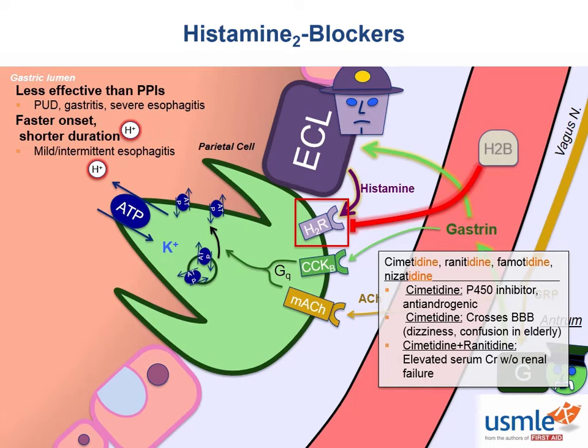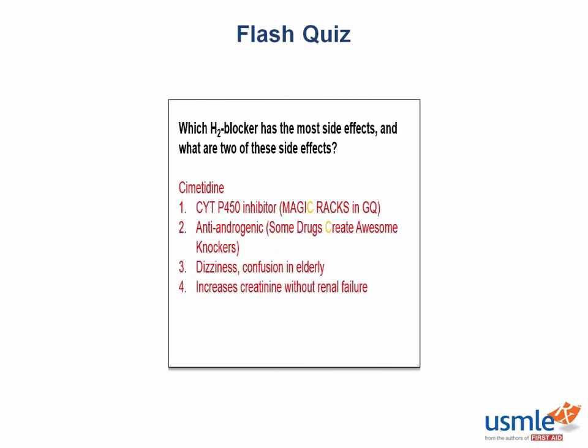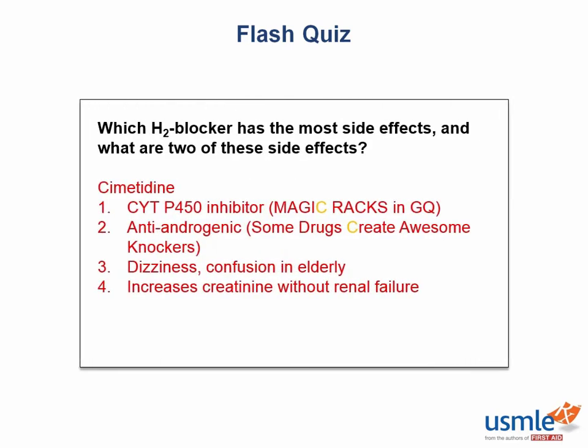That wraps up the H2 blockers. Let's recap with a flash quiz: which H2 blocker has the most side effects, and what are two of those side effects? The answer is cimetidine. The most serious side effects are that it is a P450 inhibitor and an anti-androgenic drug — it's the 'C' in both of those long mnemonics. It also causes dizziness and even confusion in the elderly. And it, along with ranitidine, can increase serum creatinine — but remember, that's not actually a sign of kidney failure.